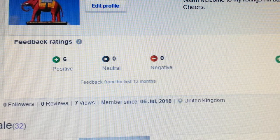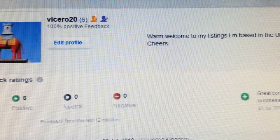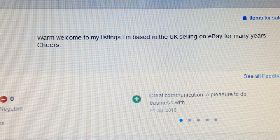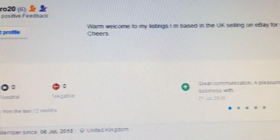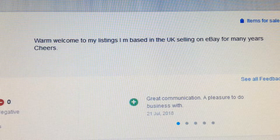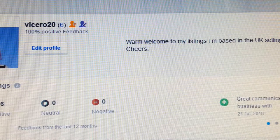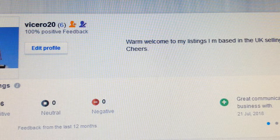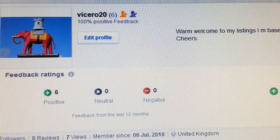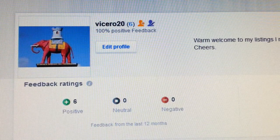When you have a brand new account it's very difficult because you haven't built up any credibility with people or sellers. So the way to do it is simple. Once you open your account, the best thing to do is to tell people who you are and how long you've been trading, and give them a sort of reassurance that you are a well-credited seller. What I put on my opening page is literally: welcome to my listing, I'm based in the UK, selling on eBay for many years. This simple message tells them they can trust you as an eBay seller.